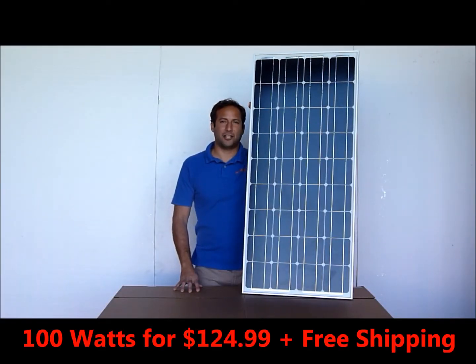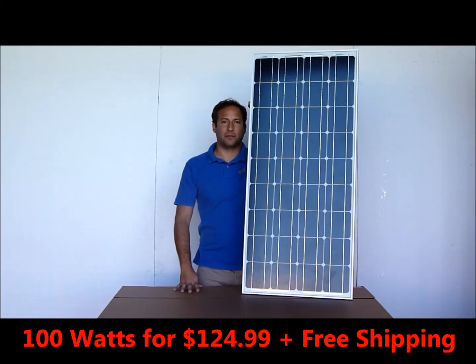Hi everybody, this is Josh here from Windy Nation, here to announce another sale. Be sure to subscribe to our channel on YouTube because approximately every two weeks we'll be announcing ridiculously good sales on our items.